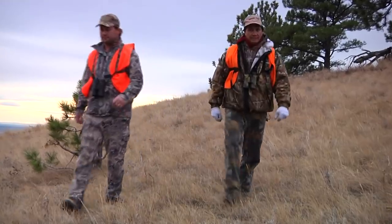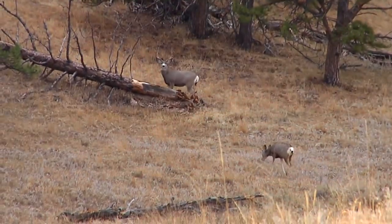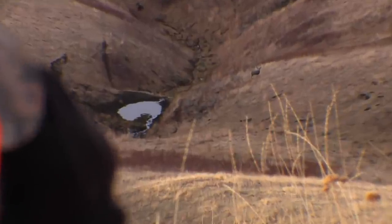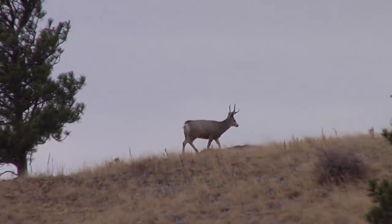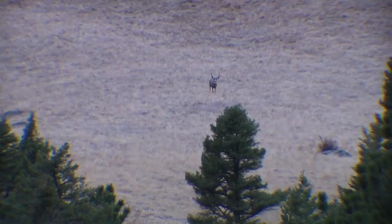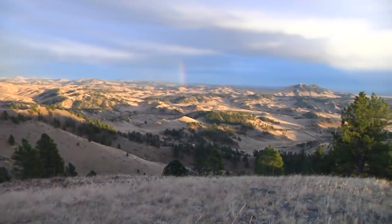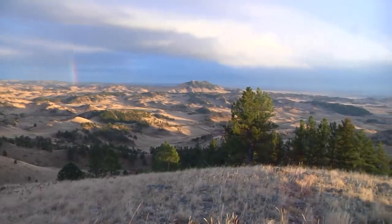My name is Bobby LaSalle, I'm a guide for Chris Faber at Bear Paw Hunts. If you've never hunted mule deer before, you may think they're not as smart as a whitetail — but don't underestimate them. They've got ears, they can hear; they've got eyes, they can see a long ways; and don't underestimate their nose — they can smell you just as well or better than whitetail. Here at Bear Paw Hunts, Chris really emphasizes taking mature bucks. We look for the older deer and harvest them to manage the herd that way.